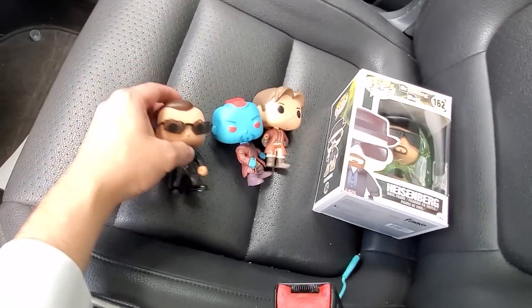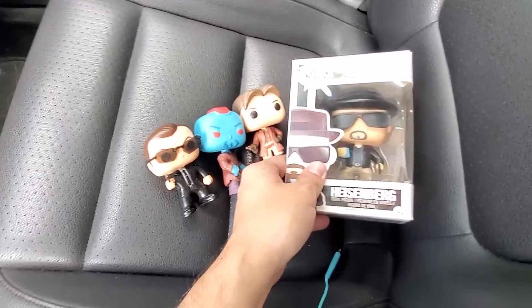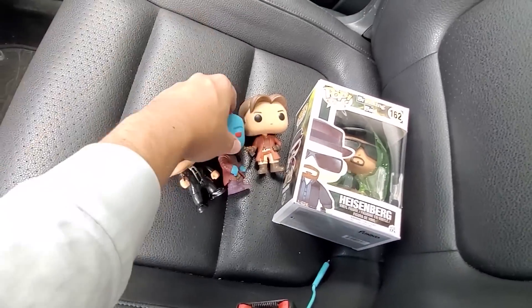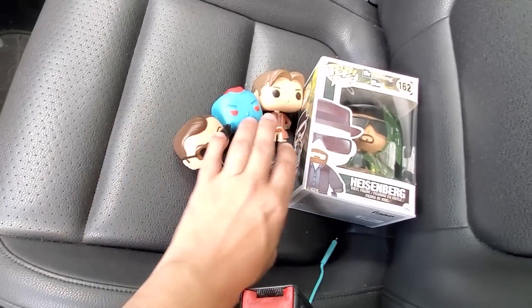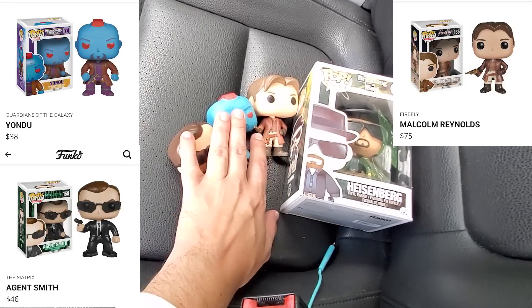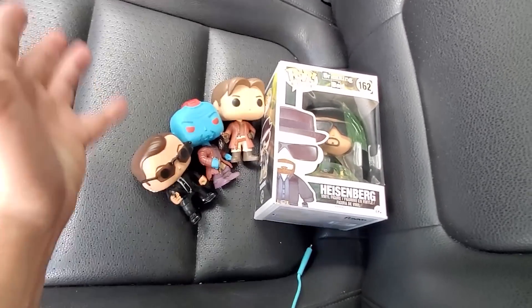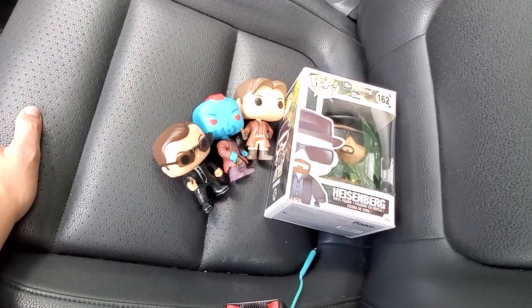Good news on these ones — these are definitely real and authentic, compared to the Heisenberg fake. I'm still upset at myself that I had no idea, but these are definitely three good, solid out-of-box pickups. I'd already driven pretty far out here to get the Heisenberg, so might as well grab these other three.